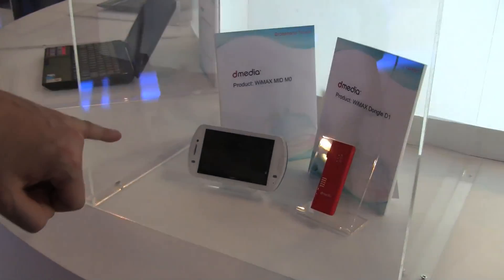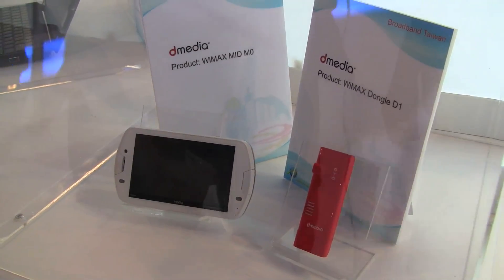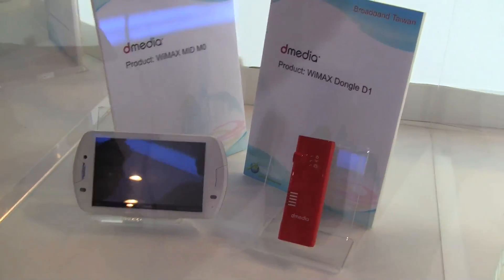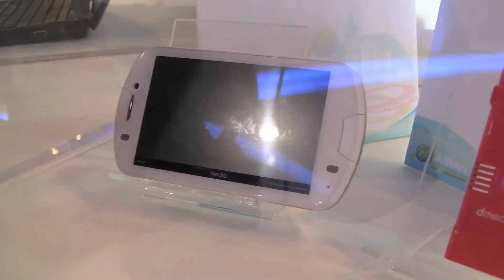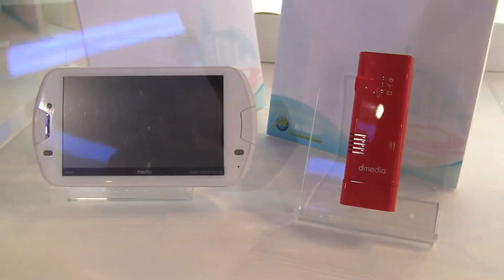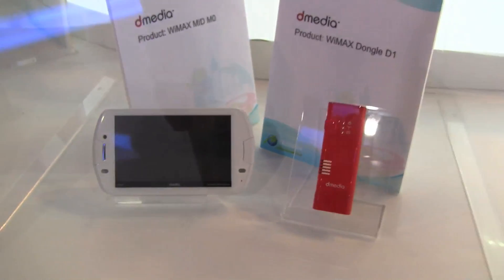Here are some other little devices. We just did a hands-on video with this little Meteor, or the Meteor MID — the MID MO. This one was based on Windows CE, I think. And it's also, again, WiMAX enabled.